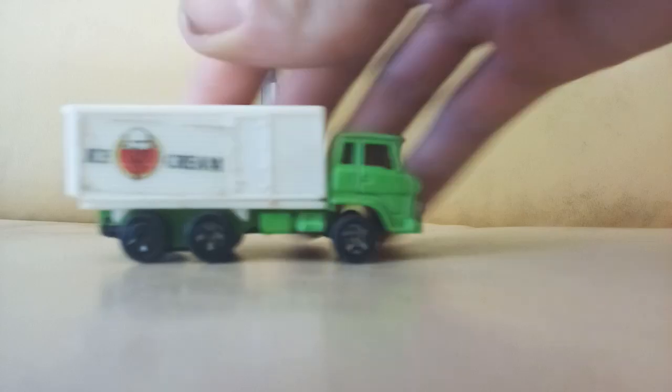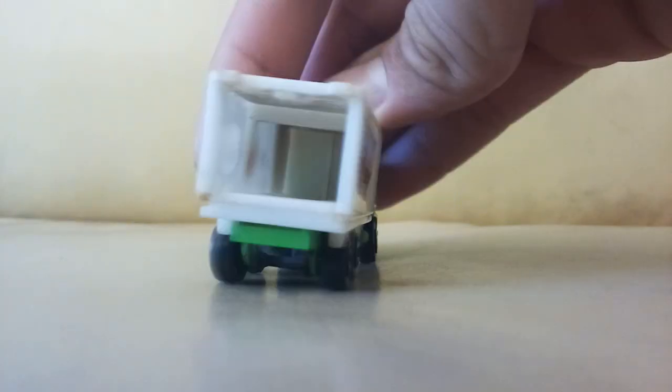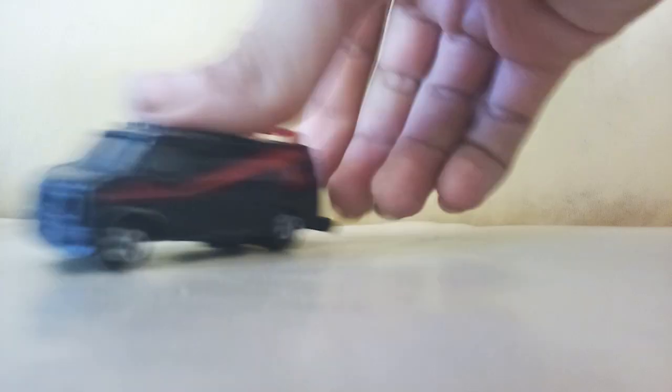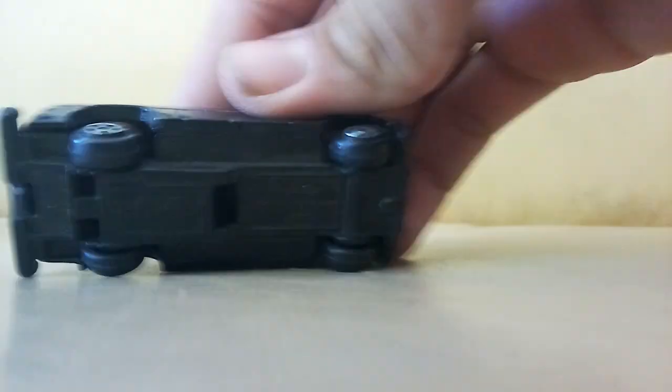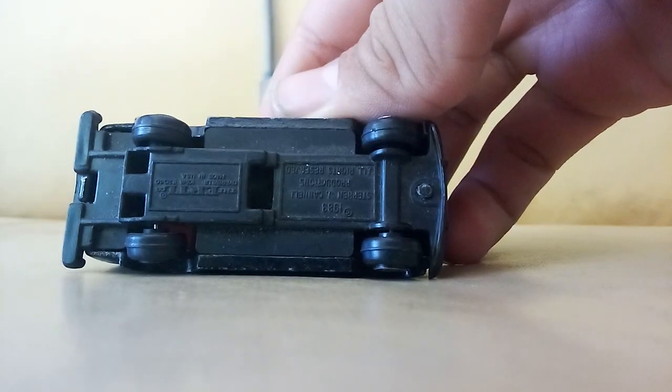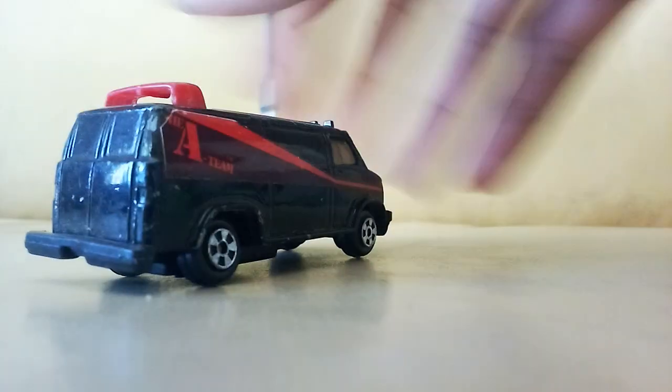And now we get to my favorite thing out of this whole bunch — a Yatming ice cream truck, I think it's another Mitsubishi. It's missing the doors but still very cool — I don't have that one. And an A-Team van — I do have one of these but it is in terrible condition. It looks like it does something but I don't believe it actually does anything. But yeah, I got an A-Team van, pretty cool.